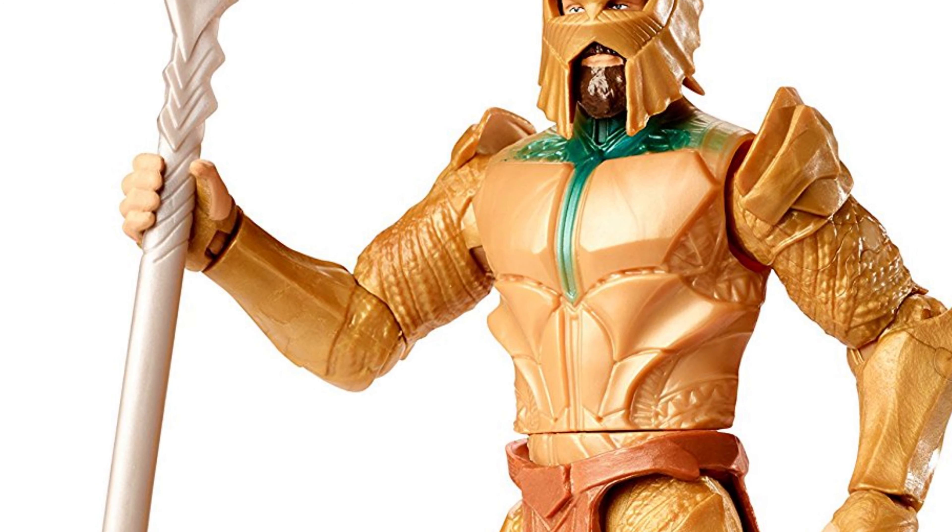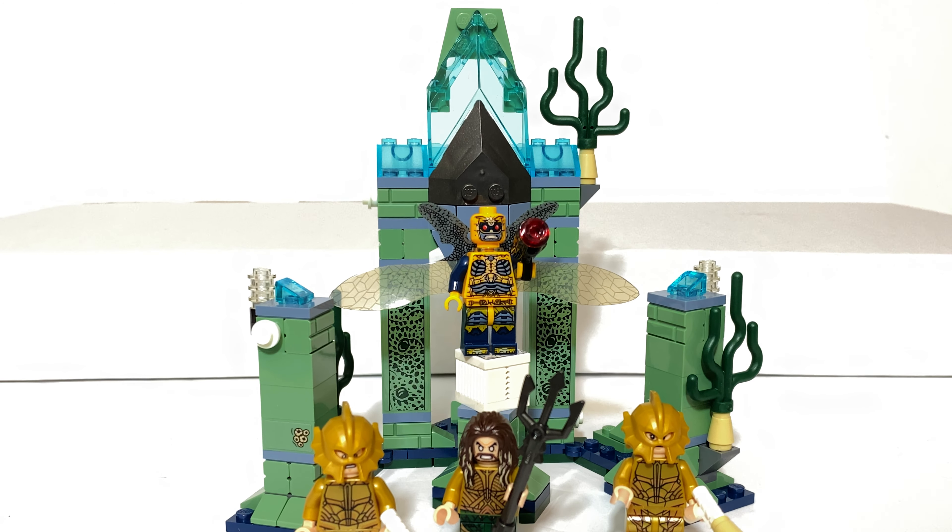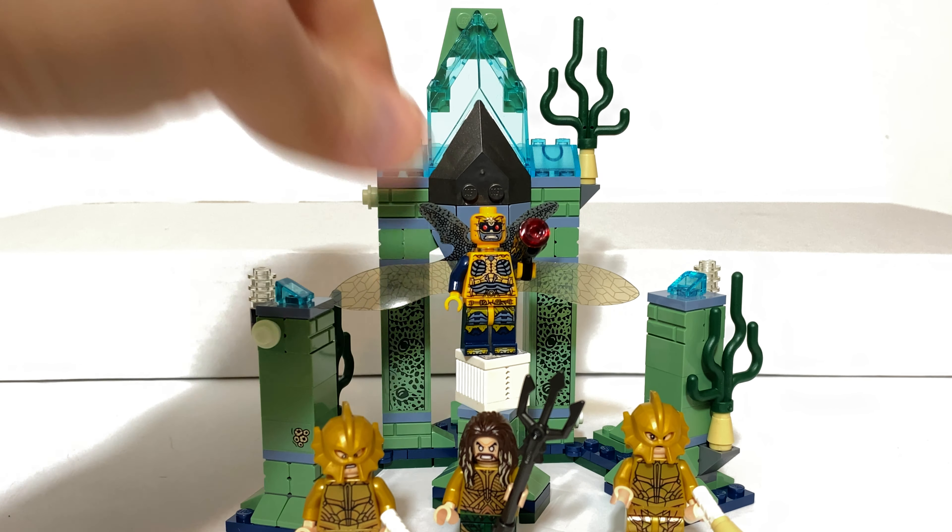This is kind of like the army-building set of the wave, though I feel people would have been more interested in army building Parademons than Atlantean soldiers. The yellow Parademon variant — I can't say it features prominently in the film, but the printing is just out of this world. Even by 2021 standards when this video is being recorded, the printing is as ornate as you can get, and it's really some of LEGO's finest work. It's kind of unbelievable they put this much detail into it.